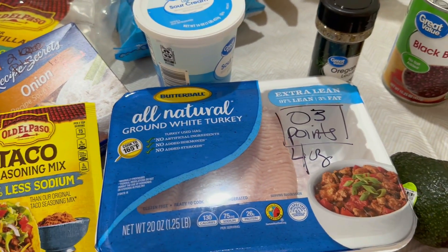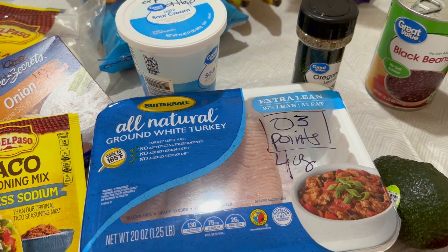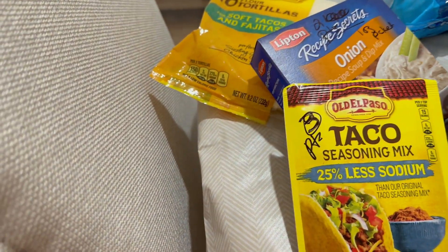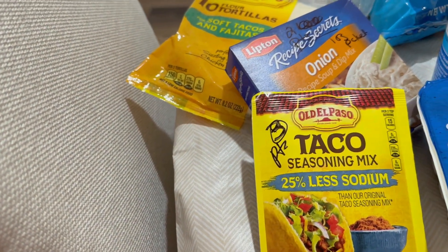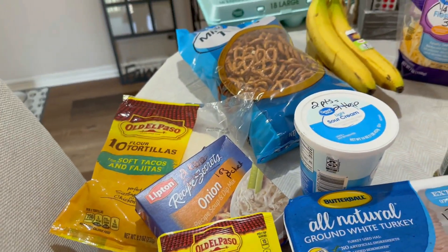My turkey meat is three points for four ounces — I'll have to calculate that in the recipe when I use it. My taco seasoning is also three points for a package, so I'll have to see how many points that is per taco.